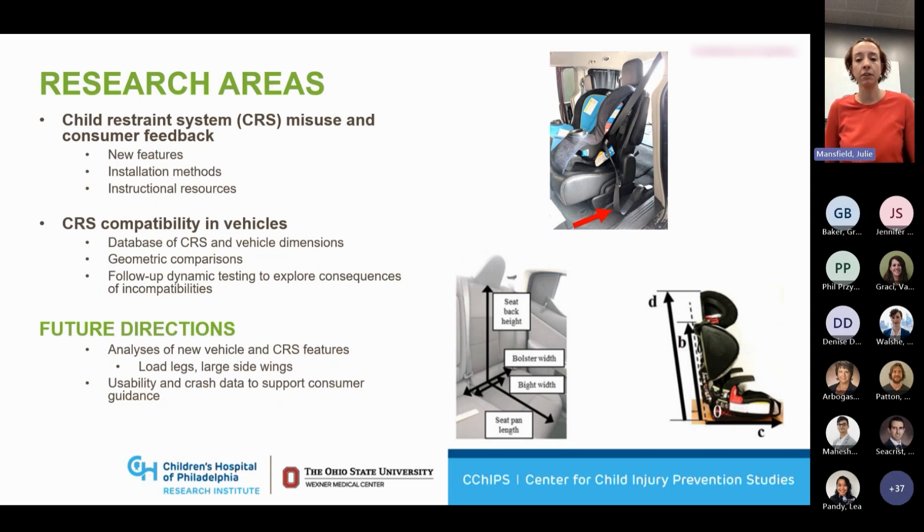How should we prioritize as a field what issues we're going to research next? In future directions, we're always looking towards new vehicle features and new CRS features. An example: there are some changes in sidewings on CRSs. We're anticipating with the rollout of FMVSS 213A, the side impact standard, we'll be seeing some changes to those sidewings. So trying to keep abreast of what's happening in the field and always thinking towards the consumers and the families who are using these products and trying to make that process a little bit easier for them.